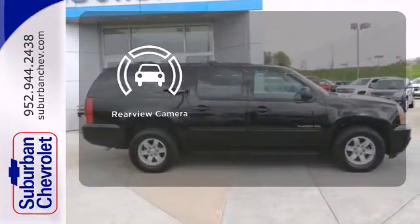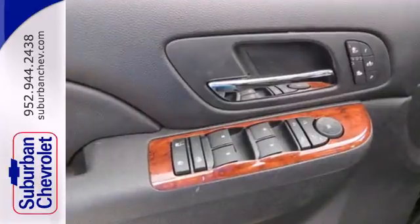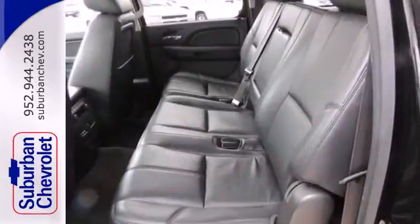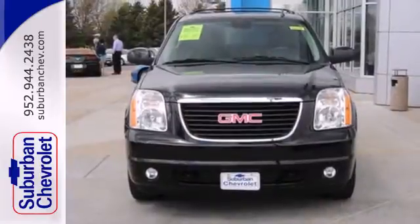The backup camera gives you a clear picture of what is behind you. With nearly unbeatable interior space and a few stylish touches, you won't want to miss this Yukon XL. Experience one today.